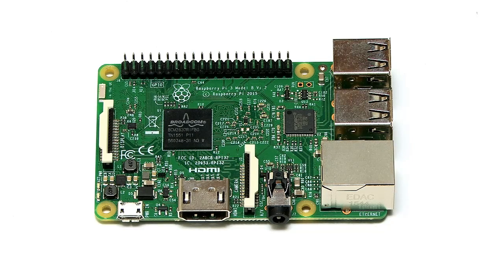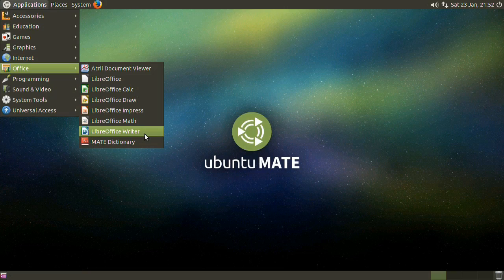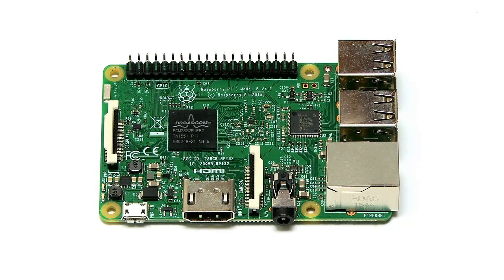The great thing about the Pi is it's a really reliable, mass-use platform. It runs lots of versions of Linux — Raspbian, Ubuntu MATE, and all sorts of other operating systems. There's lots of support out there if you're trying to get into a Raspberry Pi 3. So this, in my view, has to be the king of single board computers.